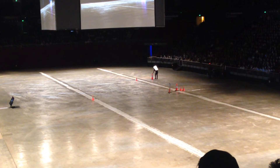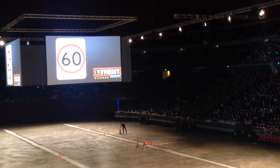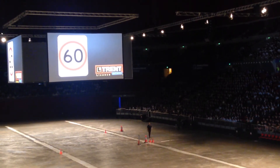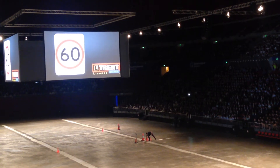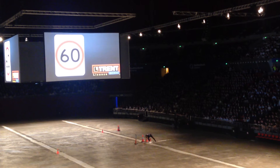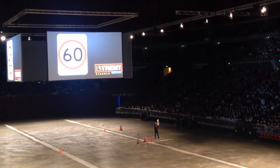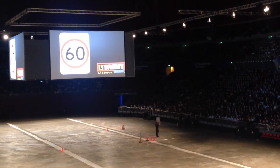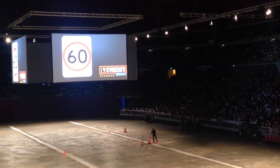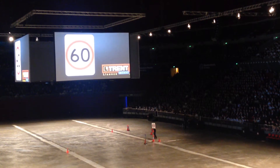The next speed we're going to travel at is 60 km/h. This speed is more commonly found on main roads, often multi-lane roads. You'll find there are less hazards, less pedestrians, and crossroad collisions are often governed by traffic lights. I want you to think about the percentage difference between the two runs. We've increased our speed by 20 km/h, which is actually a 50% increase. So let's think about how far the stopping distance will be.